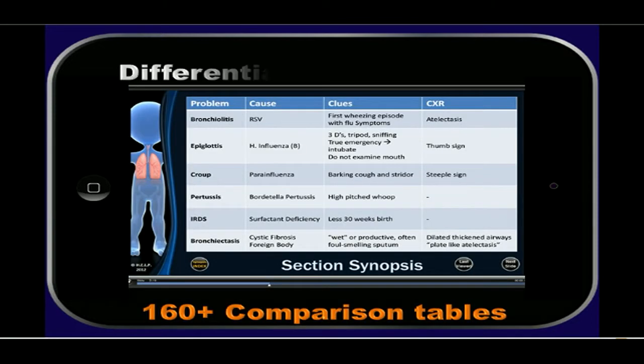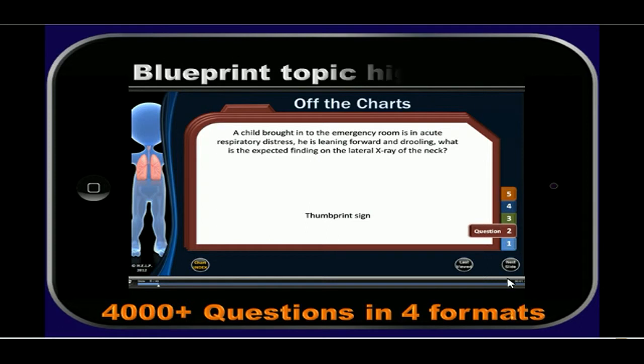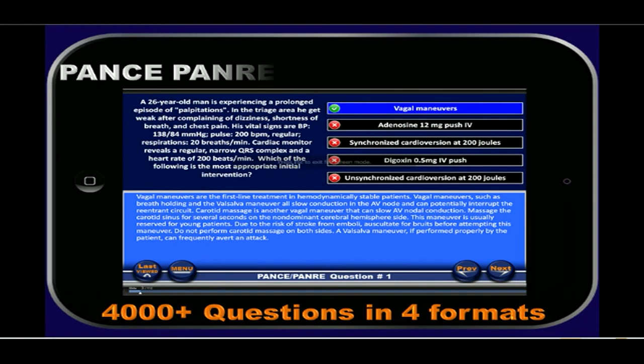Our patented Remind, Review, and Reaffirm system allows you to compare and contrast similar topics with our over 160 comparison tables. Our review has over 4,000 questions in four specific formats. Cram cards allow you to study key associations with just one click. Our off-the-charts bring you the blueprint topic highlights that you need to know for exam success.